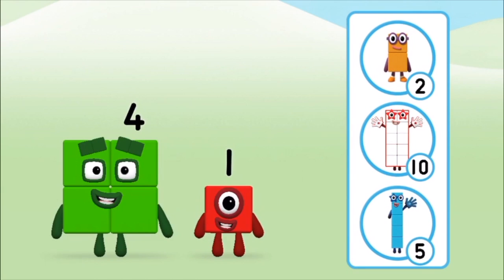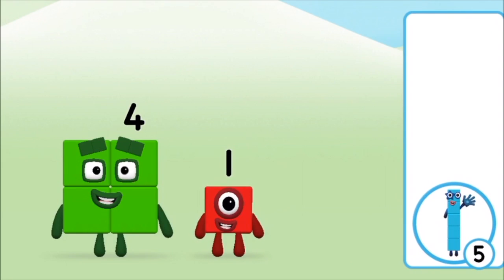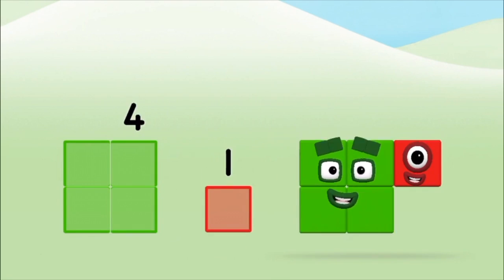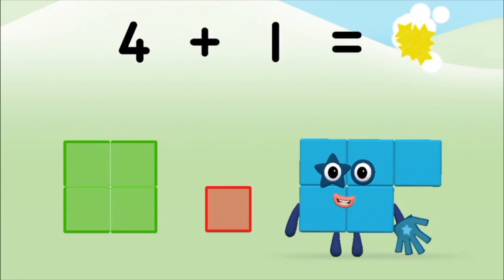Do you know which number block you'll make when you add these two number blocks together? That's the correct answer! Can you add the number blocks together? 1, 4. 4 plus 1 equals 5.